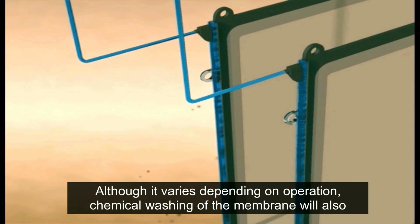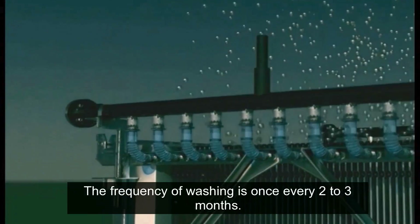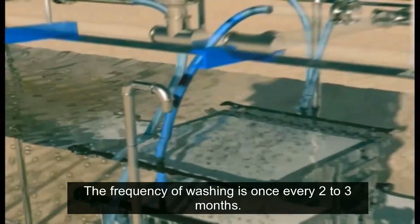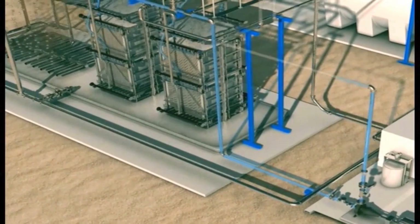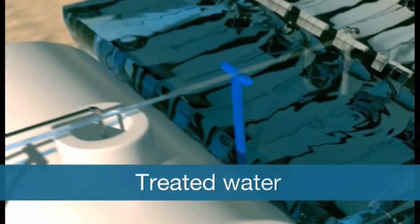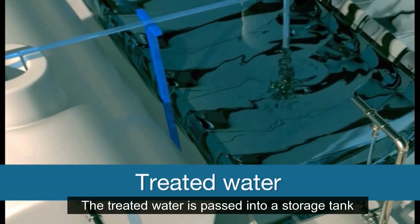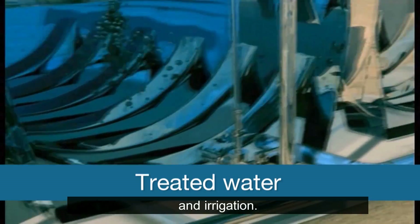Although it varies depending on operation, chemical washing of the membrane will also be necessary when the membrane gets clogged. The frequency of washing is once every two to three months. The treated water is passed into a storage tank and can be reused for toilet flushing and irrigation.